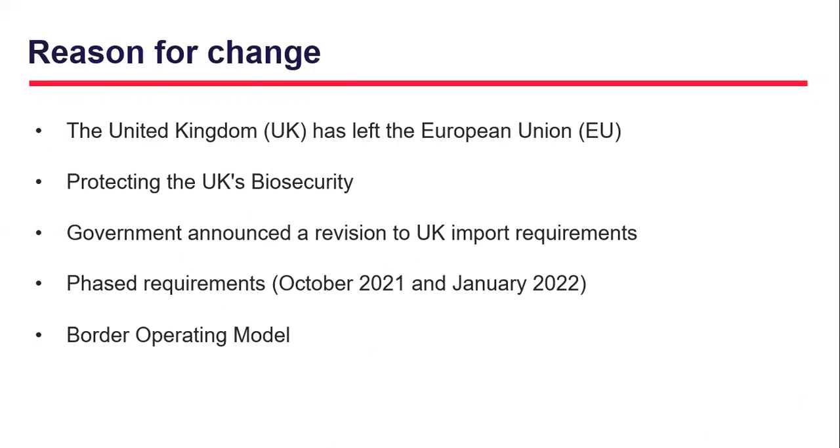Beginning with reasons for change, let's recap on why we find ourselves here today. The UK has left the EU single market and customs union and Her Majesty's Government is responsible for protecting the UK's biosecurity. This means we need to ensure products that enter the United Kingdom are safe, of quality, and don't pose any health risks to citizens. The new import controls are being introduced in a phased way, with some new requirements introduced earlier this year. The next set of requirements will come into force from the 1st of October 2021 and then the 1st of January 2022 thereafter.